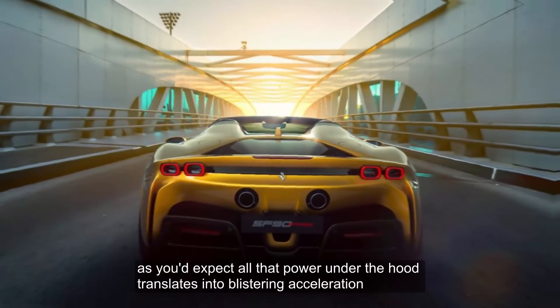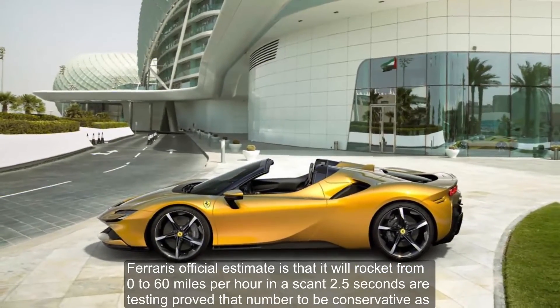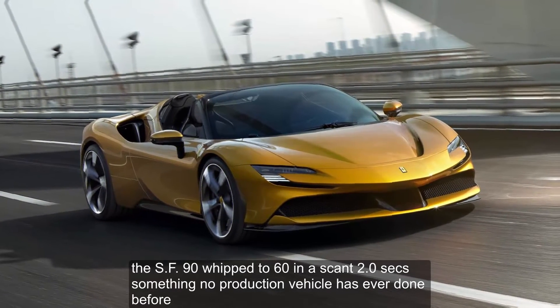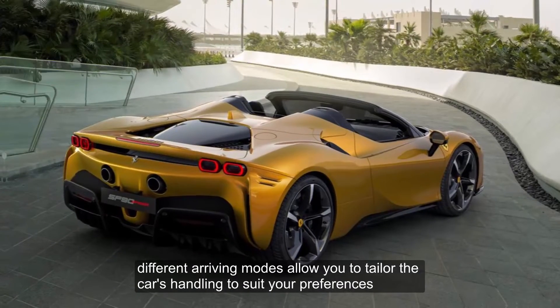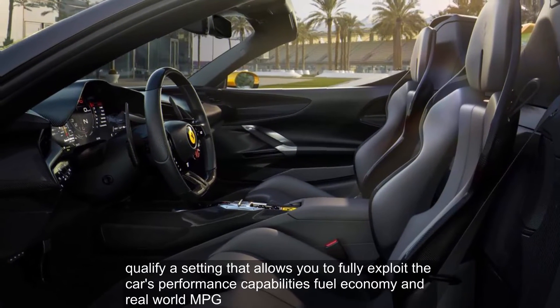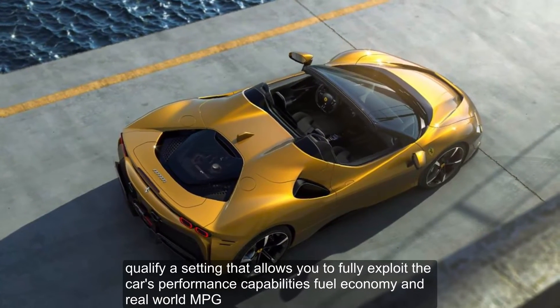As you'd expect, all that power under the hood translates into blistering acceleration. Ferrari's official estimate is that it will rocket from 0 to 60 miles per hour in a scant 2.5 seconds, but our testing proved that number to be conservative, as the SF90 ripped to 60 in a scant 2.0 seconds — something no production vehicle has ever done before. Different driving modes allow you to tailor the car's handling to suit your preferences: EV-only, hybrid, performance, and last but not least, qualify — a setting that allows you to fully exploit the car's performance capabilities.